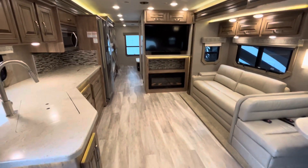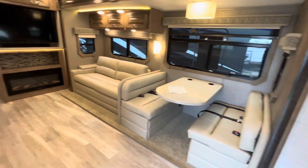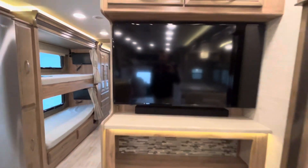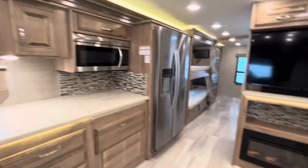Now we're standing inside with all the slides open — look how much floor space there is! There's a big TV up front, probably a 50-inch, and a massive electric fireplace below it.